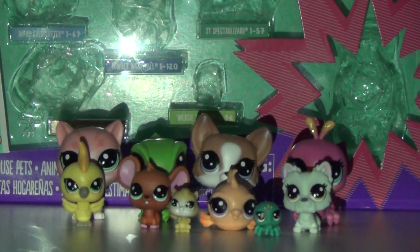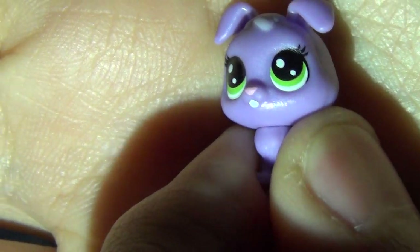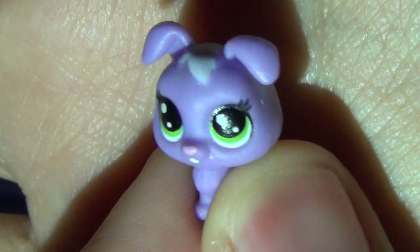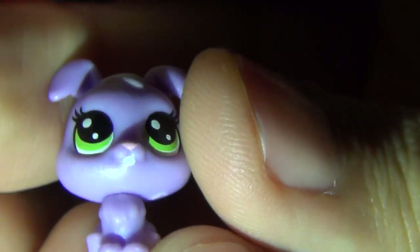This first one is Lilac Bunnyton. She is a lilac color of course, and she has green eyes, a cute little button nose, and little bunny teeth. Her ears are flopped down, she has a cute little tuft of hair and a little bunny tail — boingy boing! Very cute, very tiny.